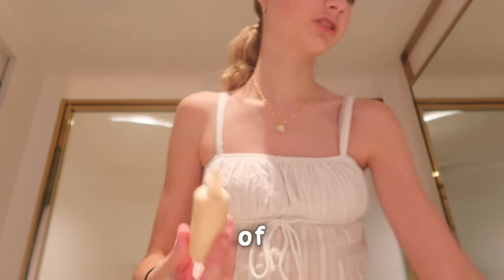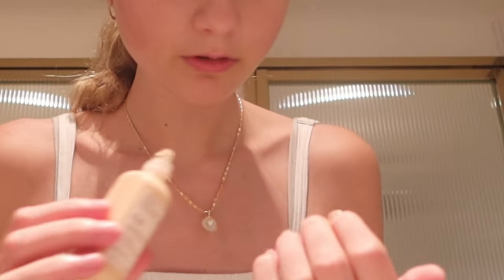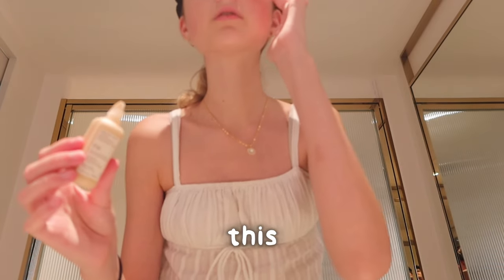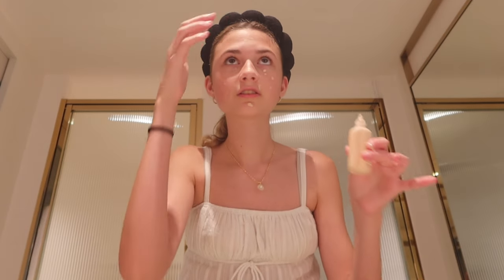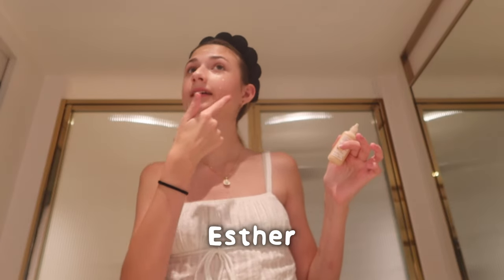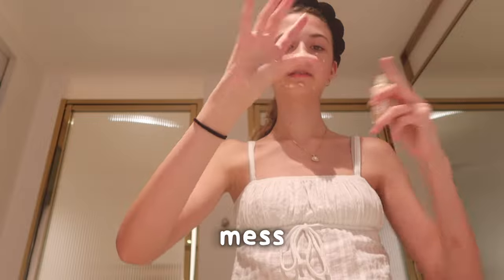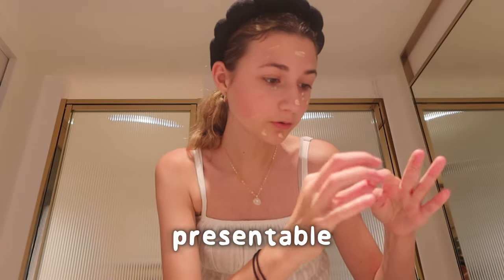My blush kind of exploded in my bag when I was on the plane. I think I'm going to have to put this all over my face because I accidentally just exploded it everywhere. Get ready with me — as in get ready with Esther Hagen — they're always going to be chaotic. I've already made a big mess, this is just going great.